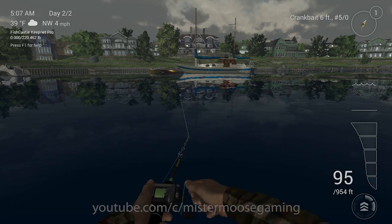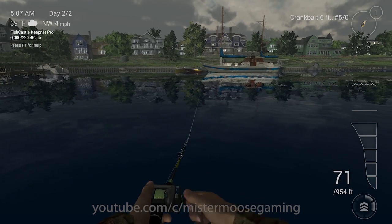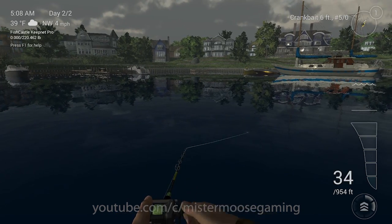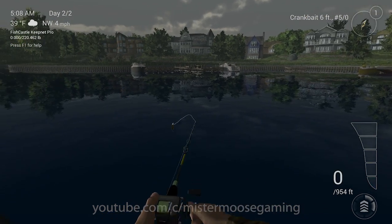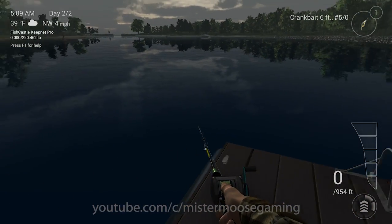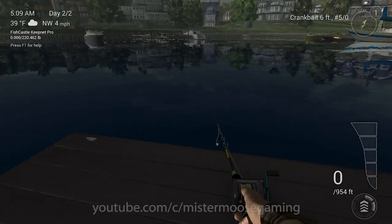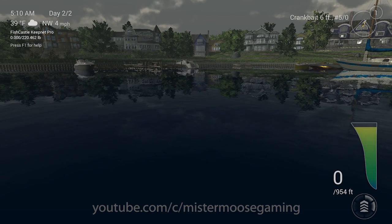If you were in a boat, you'd be within 10-15 feet of that schooner and tossing around the pylons. Instead we're fishing from a swim platform in 39-degree early spring weather — how did I even get out here? If I swam I'd have hypothermia by the third cast.